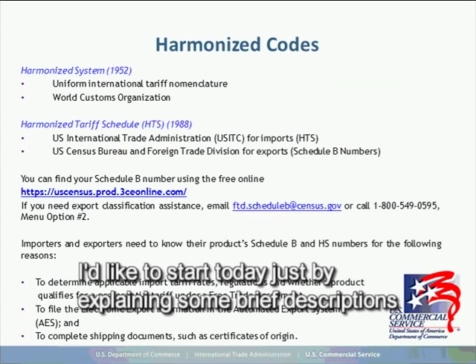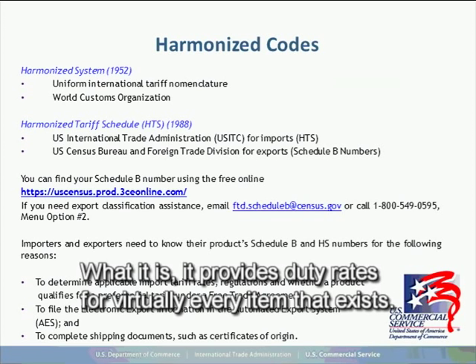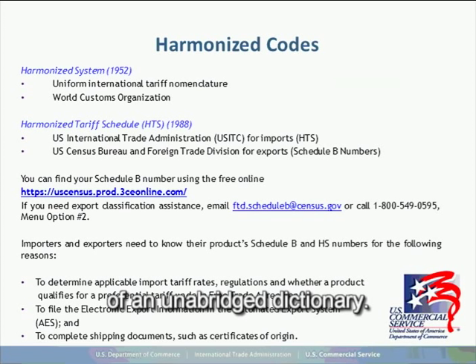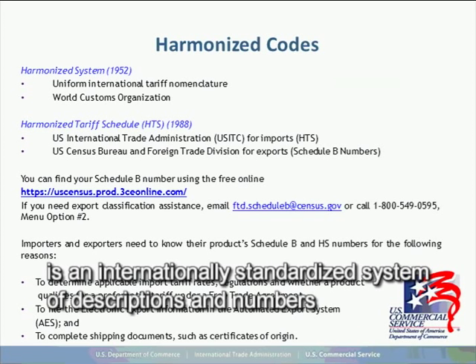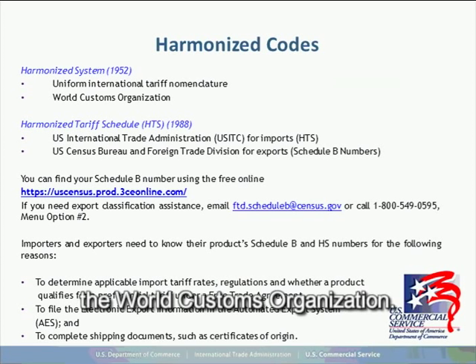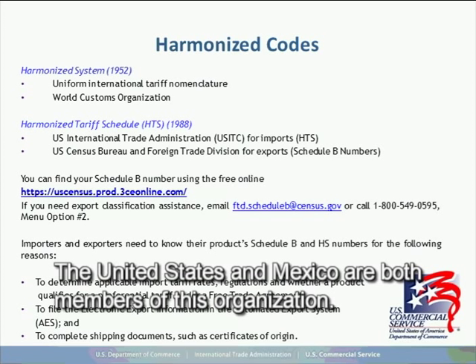I'd like to start today by explaining some brief descriptions on what the harmonized tariff system is. It provides duty rates for virtually every item that exists. The HTS is a reference manual about the size of an unabridged dictionary. The harmonized commodity description and coding system is an internationally standardized system of descriptions and numbers for classifying internationally traded products, developed and maintained by the World Customs Organization, based in Brussels, Belgium with about 170 members. The United States and Mexico are both members of this organization.